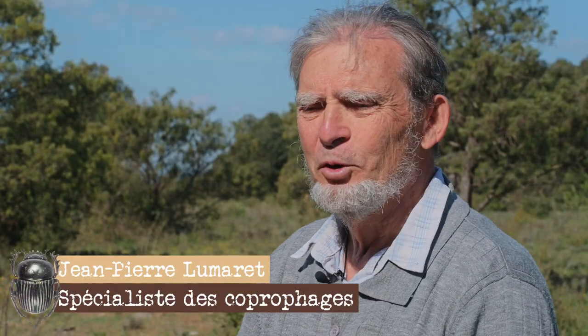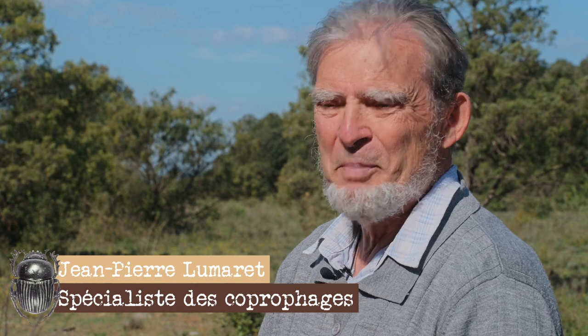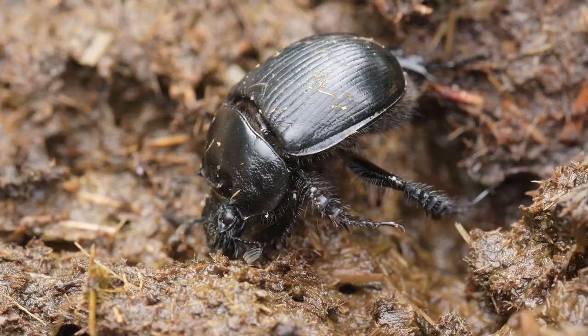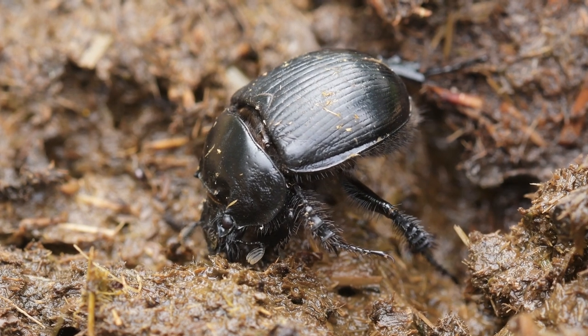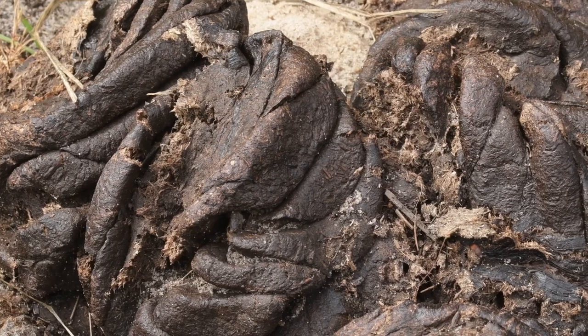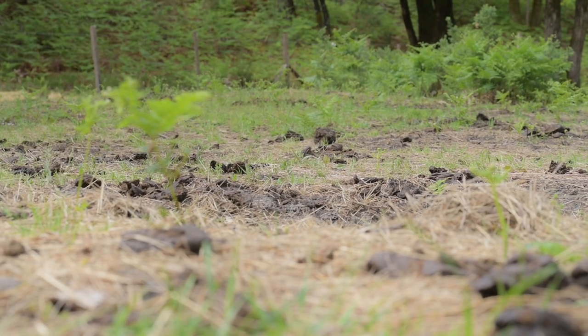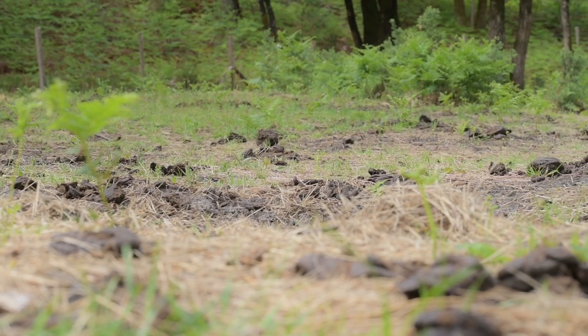Les bousiers — si on regarde le nom, il y a la bouse, mais pas que. Ce sont des insectes coprophages qui mangent des excréments, qui les détruisent, qui les enfouissent et qui nettoient les pâturages d'éjections animales.